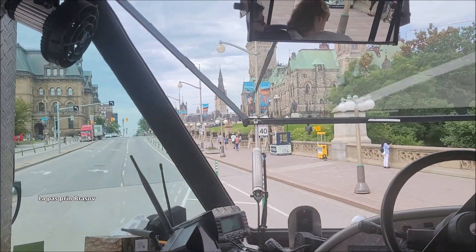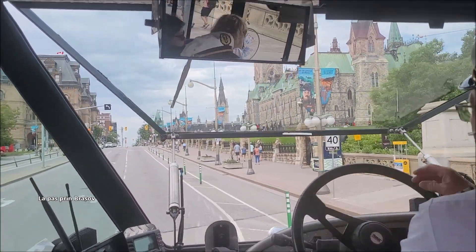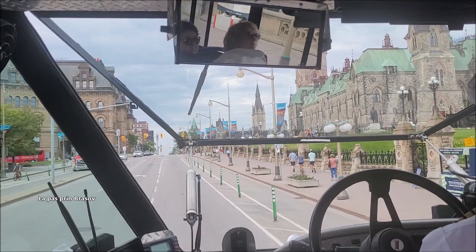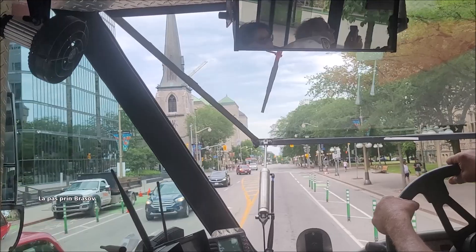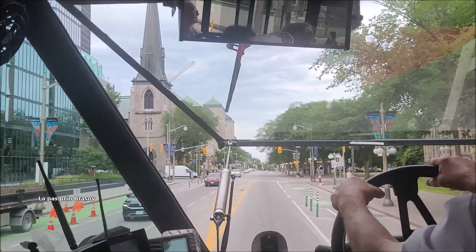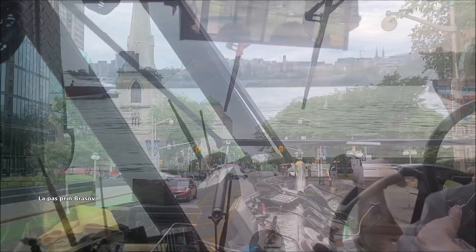On your right, the 8 locks of the Rideau Canal — we're going to see the locks once again once on the water. A big grey building with a green roof, that is going to be the Supreme Court of Canada, the highest juridical court in the whole country, since 1939.